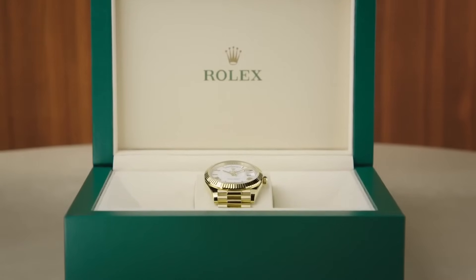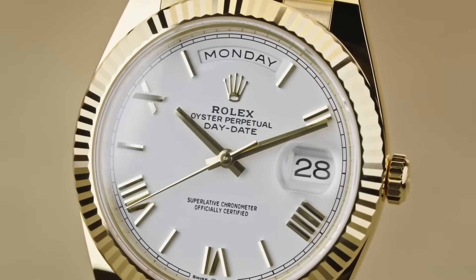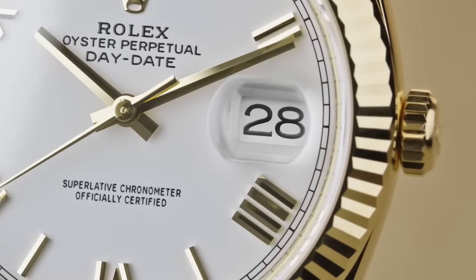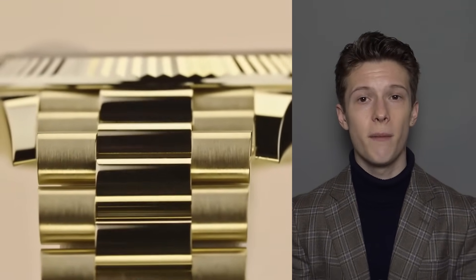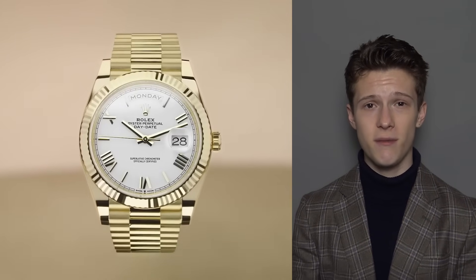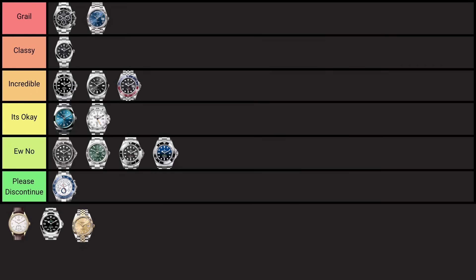The Rolex Day-Date, introduced in 1956, was the first watch to display both the day and date spelled out in full, earning the nickname 'President' for its popularity among world leaders. It's crafted exclusively in precious metals and worn by many presidents. This is a little biased because it's absolutely my favorite Rolex — especially the vintage stone dial 36mm models, which are the perfect dress watches. The modern ones are also incredible. It's the best thing Rolex offers and absolutely a grail for anyone with taste.